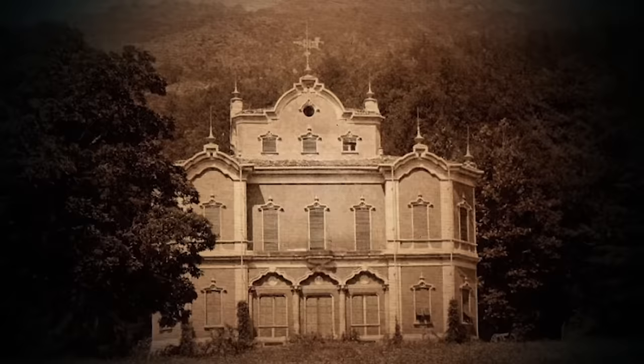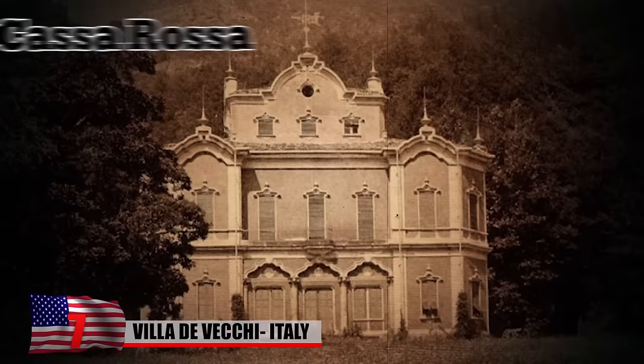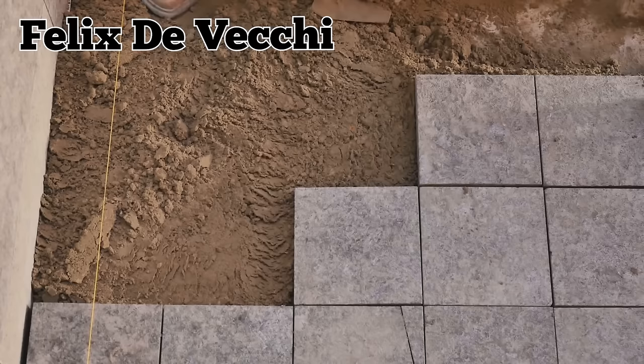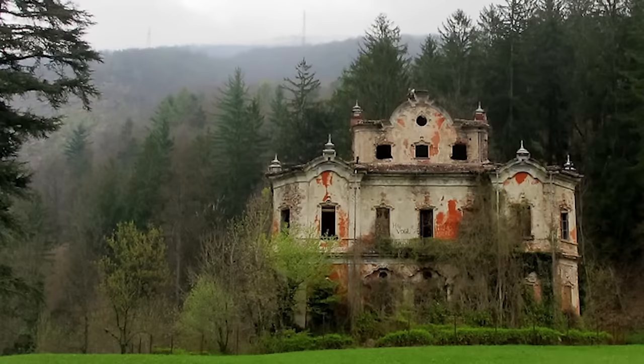Villa di Vecchi, Italy: Villa di Vecchi is a 19th-century villa in Cortanova, just east of Lake Como, also known as Casa Rosa because of its original red tint. Count Felix di Vecchi — head of the Italian National Guard and a patriotic hero for his role in the 1848 revolution that resulted in Milan's freedom from Austria — commissioned the property. Despite its magnificence and excellent location, the property has been vacant for decades, earning the nicknames Ghost Mansion and Casa delle Streghe, which translates to House of Witches.